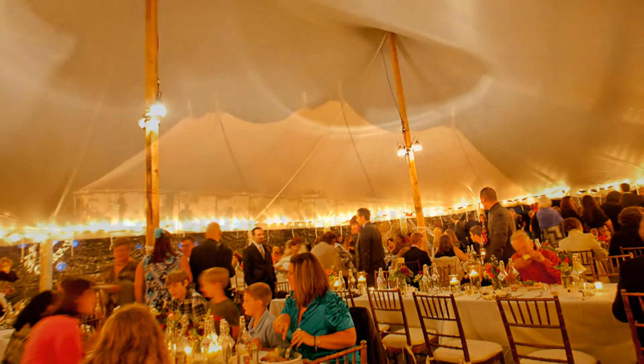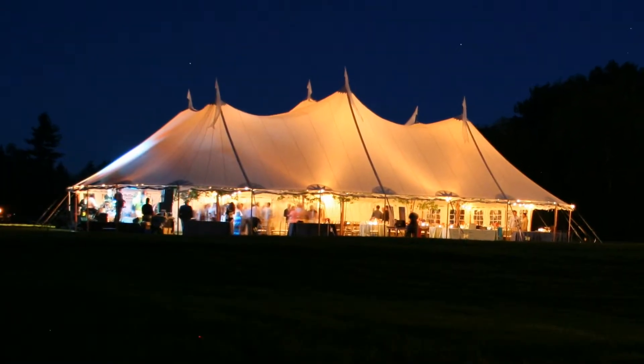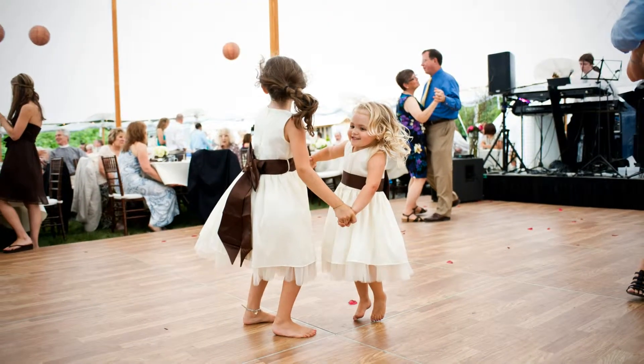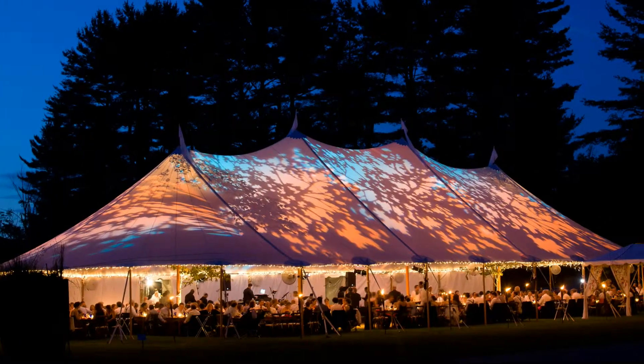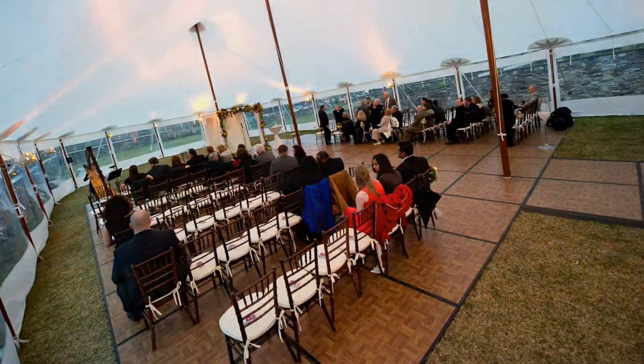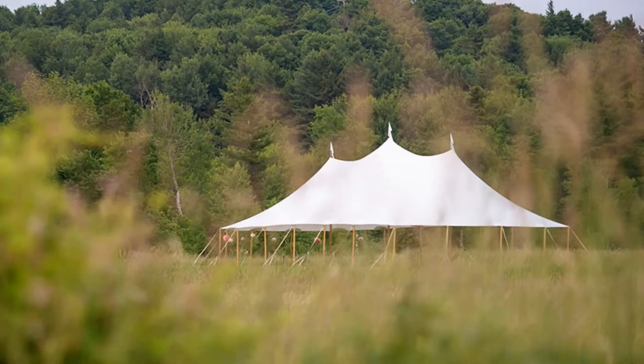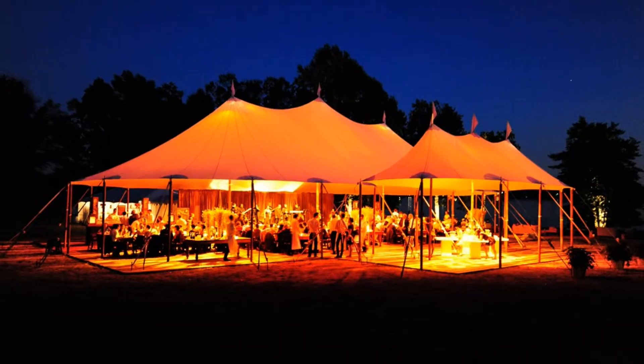Do you have an affinity for the extraordinary? For more information and help planning your special occasion, please contact us today. Thank you.